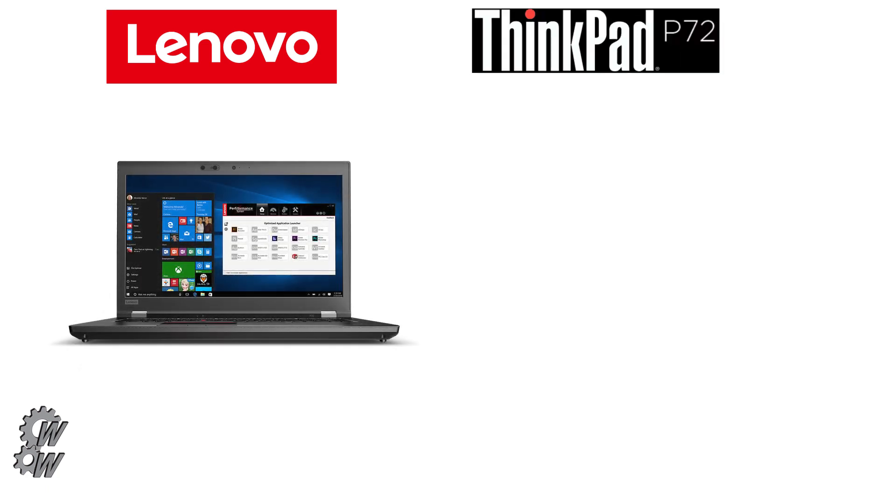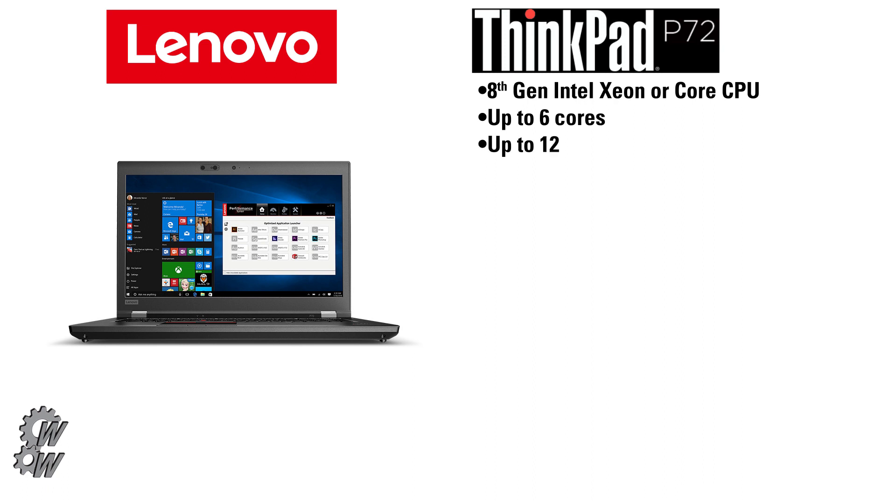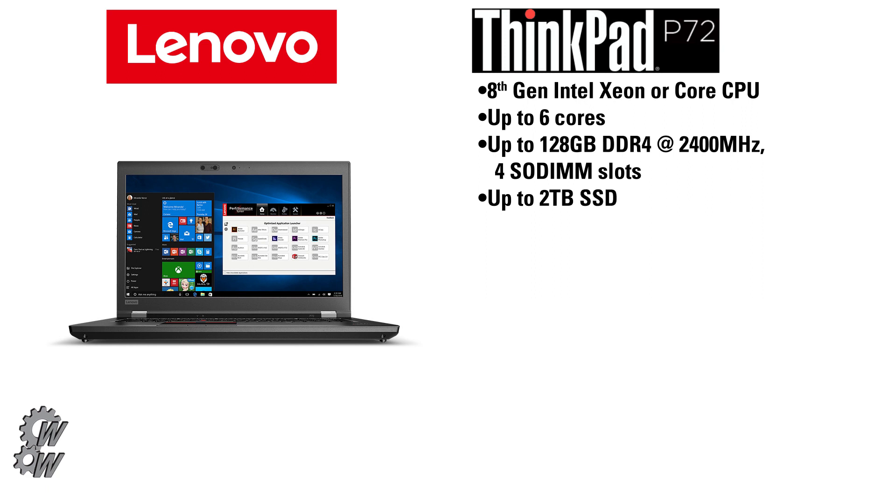The second notebook that Lenovo is premiering today is the Lenovo ThinkPad P72. Like its smaller brother, it is based on an 8th gen Intel Xeon or Core CPU with up to six cores, but this unit has four SODIMM slots that allow up to 128GB of DDR4 at 2400MHz. The unit can take up to two terabytes of SSDs or hard drives plus four terabytes of NVMe SSDs.